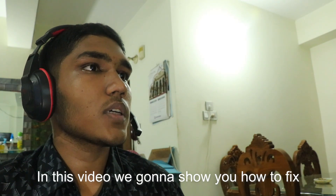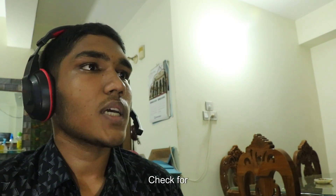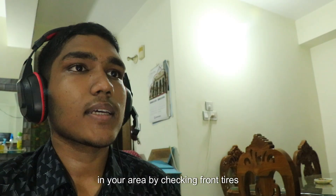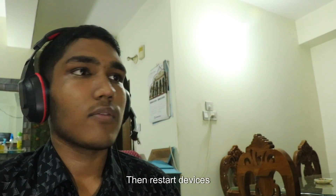In this video, I'm going to show you how to fix a Frontier router not connecting to the internet. First, check for outages — verify if there are any widespread internet outages in your area by checking Frontier's service status page.